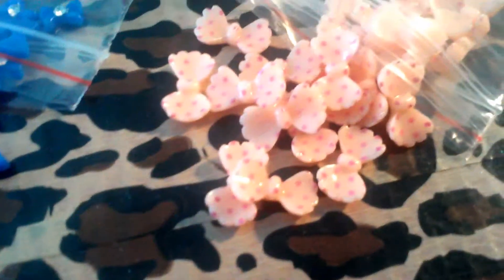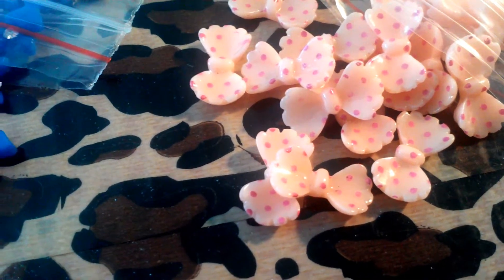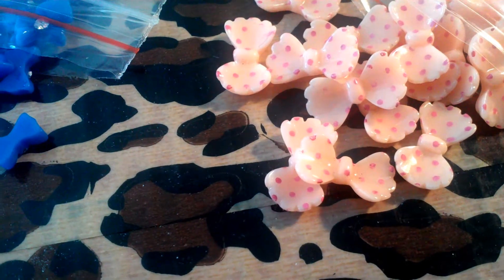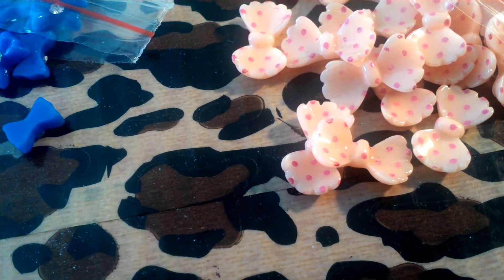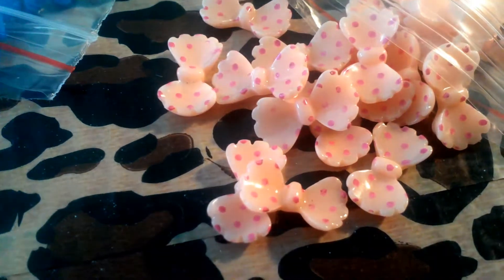Also I want to show you another bid I won from eBay. These little peach — they look orange but they're showing up peachy on here, but they're like an orange color with little pink dots on it. 3D nail art bows.